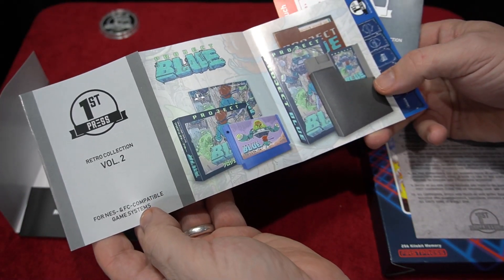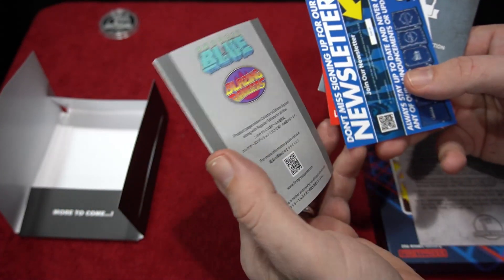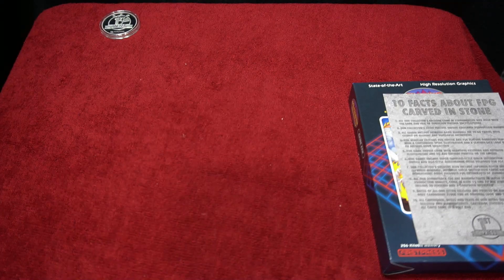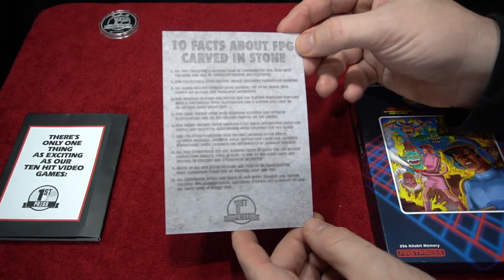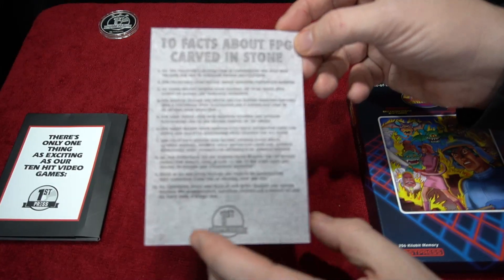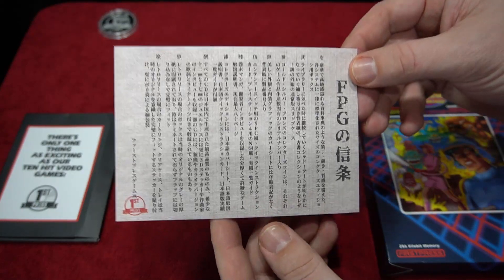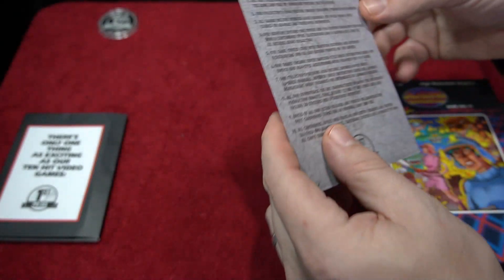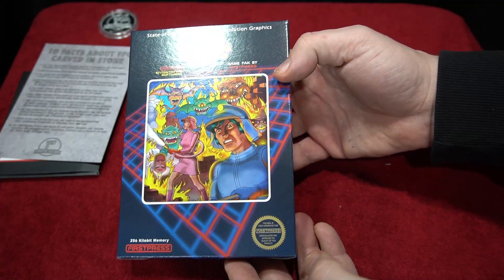This company also published Project Blue, which I covered a bit on my channel — an amazing aftermarket game. These are just high quality releases that would stand next to standard NES releases from back in the day. First Press Games throws in a whole bunch of extras that really make them a quality company offering high quality products for video games.